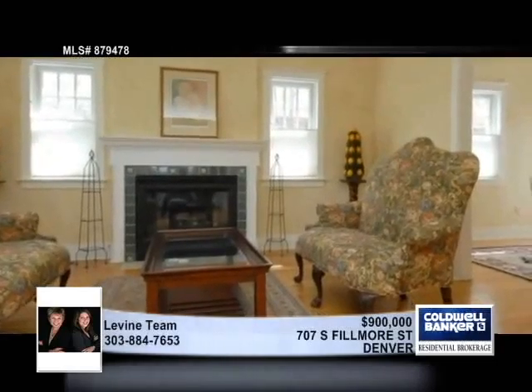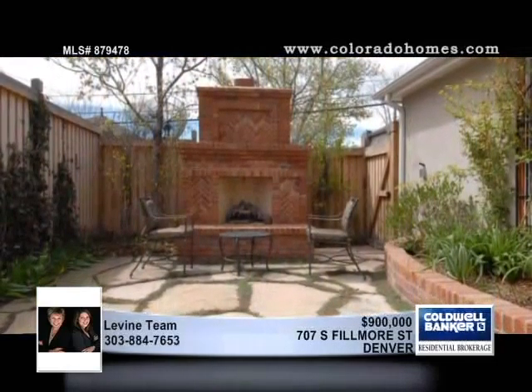This home is low-maintenance and includes a main-floor laundry, an updated kitchen, and an open basement for more space. A home warranty is included. Walk to Wash Park. Call today for a private showing.